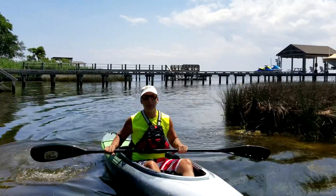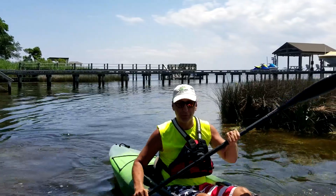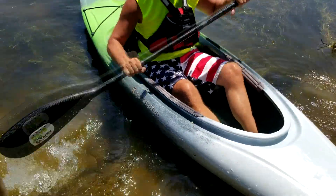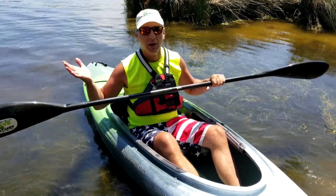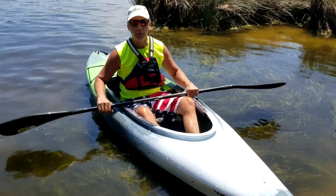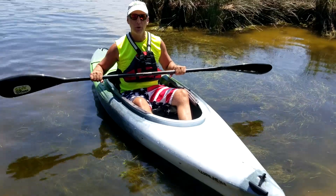One thing I should point out is I'm using a monstrously long wing paddle — I think this is 230 centimeters long, so this guy is just a monster. But I keep one of these on hand for when I'm out on the beach on vacation, as I am right now, using a rental boat or something like that. I still like to have a wing paddle.